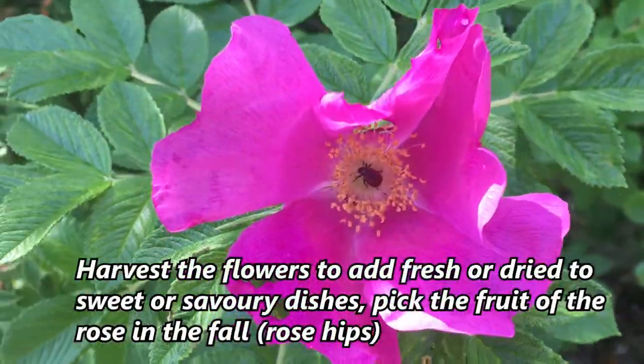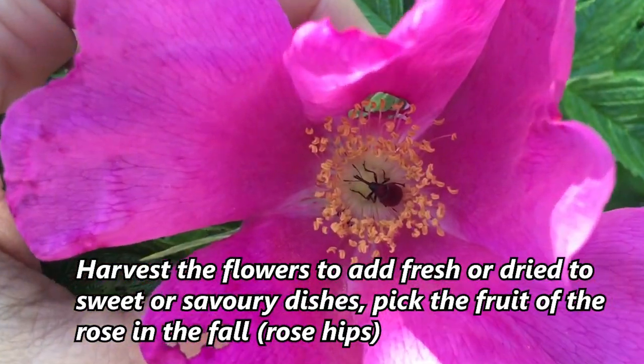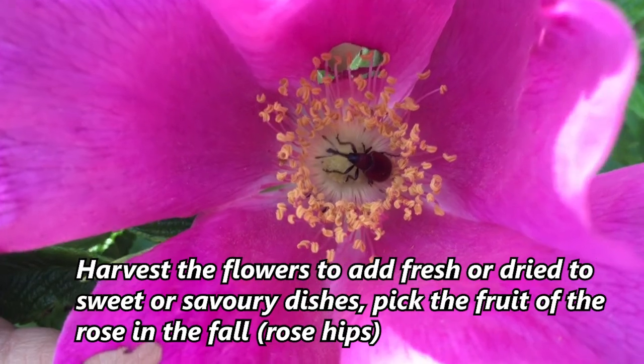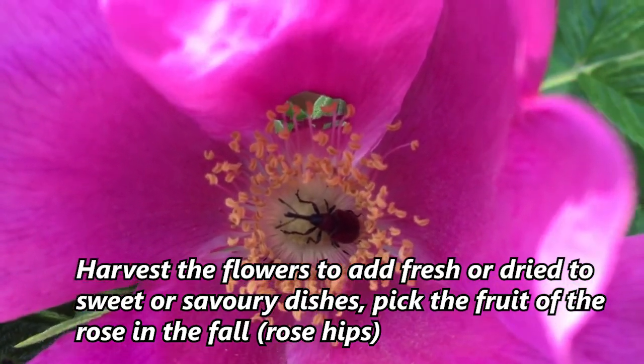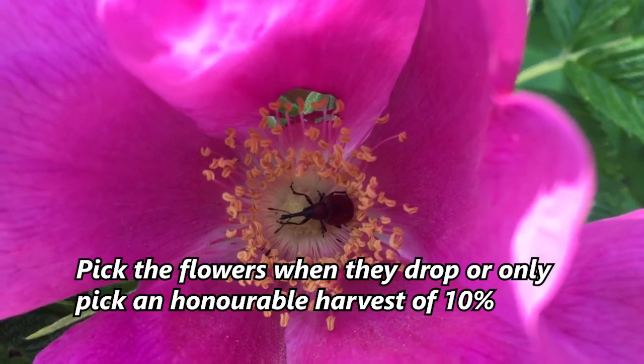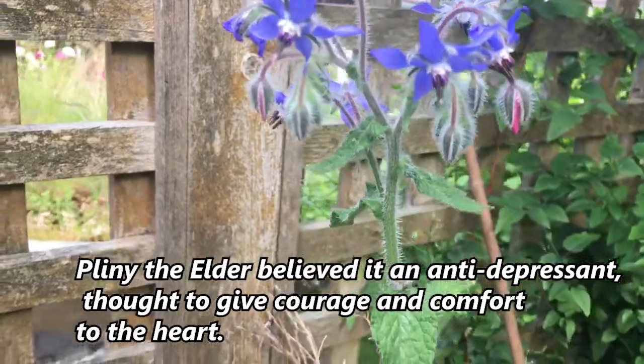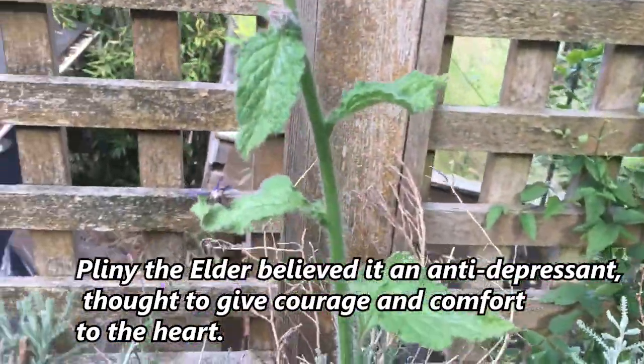There are lots of other flowers as well. For example, the Nootka rose — in the Pacific Northwest this is one of our wild roses. You can see this little bug loves it as well. When you collect the petals, one thing you want to do is leave some of the petals for the bees.